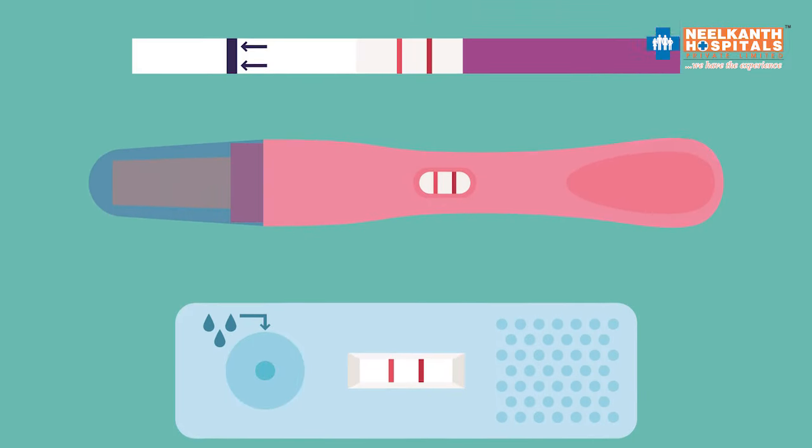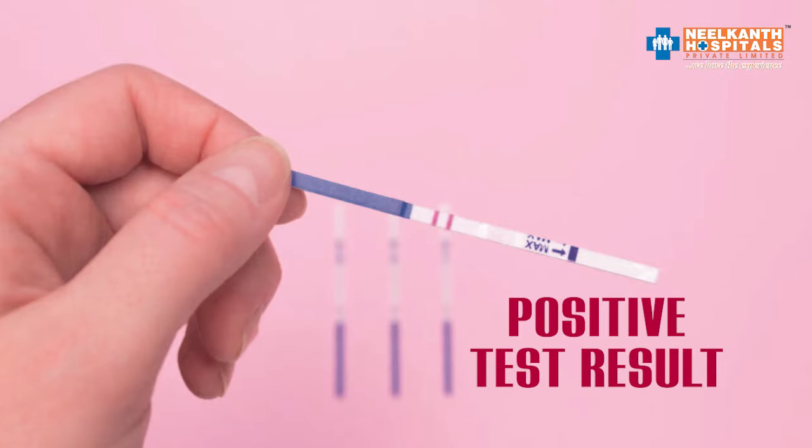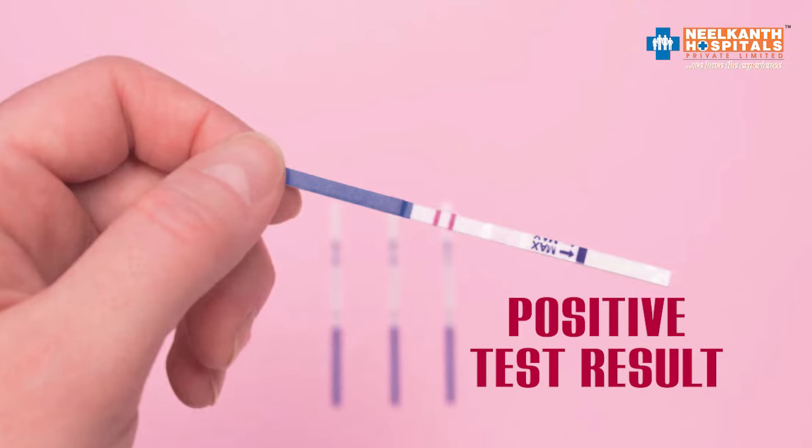With the help of these kits, you can plan your sex to get pregnant. When you get a positive test result, you should have sex for the next 2 to 3 days, because that is the time when you will ovulate.